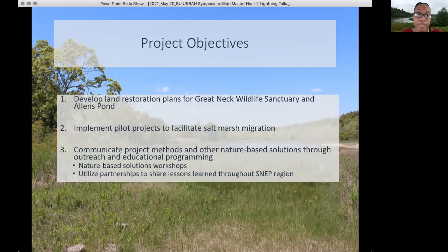Also, invasive species control, because invasive species create a barrier for salt marsh migration, so we want to remove them.